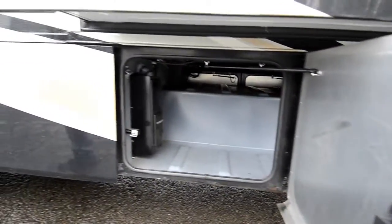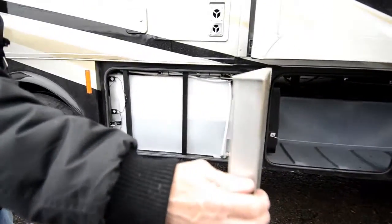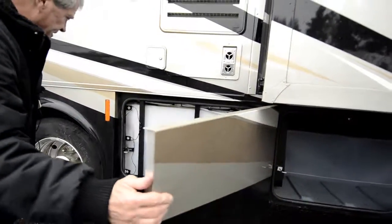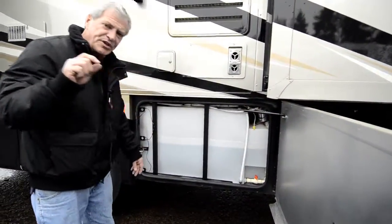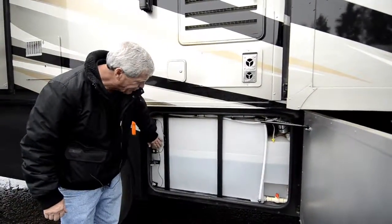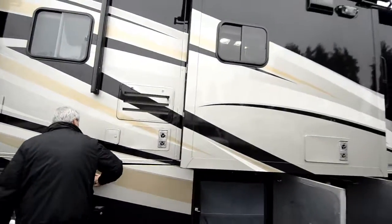Power awning. Easy access to your water tanks, water pump, and low-point drains. These are pressure pads — instead of having probes that get clogged up, it just measures the pressure of the water against the tank to let you know how full it is, and they never clog up like the old ones did.